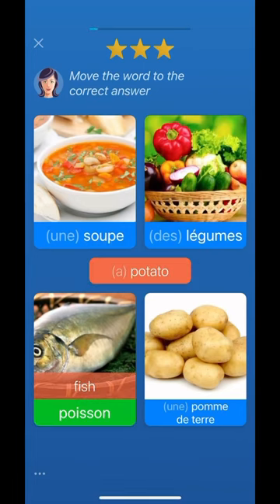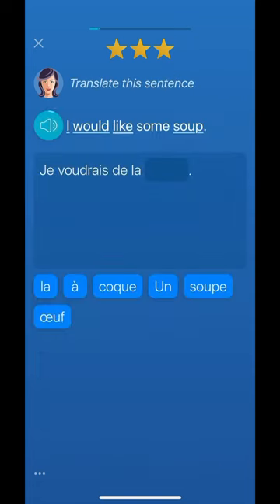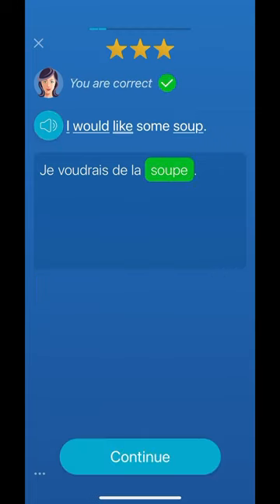What I really love about their vocab quizzes is that it shows you pictures, so that when you're a beginner, it's easier for you to catch on and understand. The lesson gets more difficult as you go, and it eventually has you translate sentences and form them.